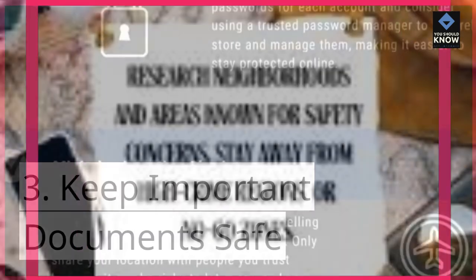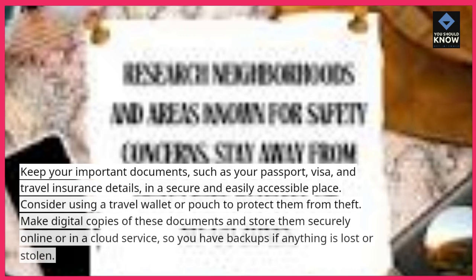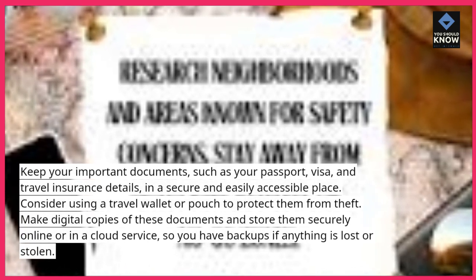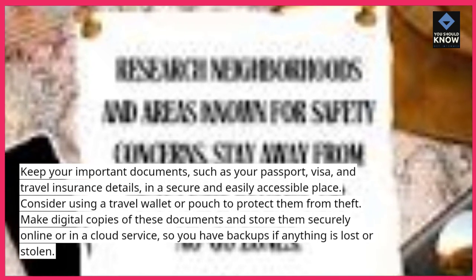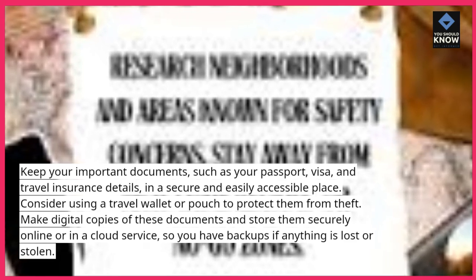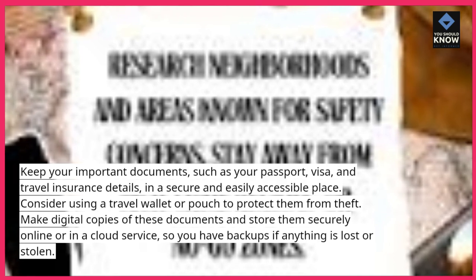3. Keep important documents safe. Keep your important documents, such as your passport, visa, and travel insurance details, in a secure and easily accessible place. Consider using a travel wallet or pouch to protect them from theft. Make digital copies of these documents and store them securely online or in a cloud service, so you have backups if anything is lost or stolen.